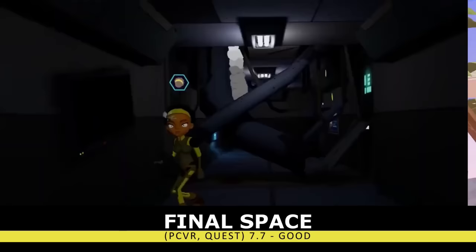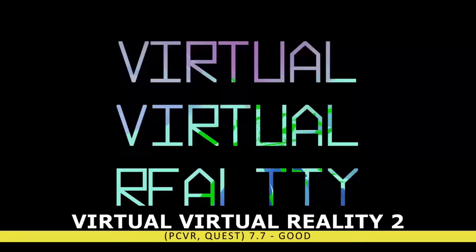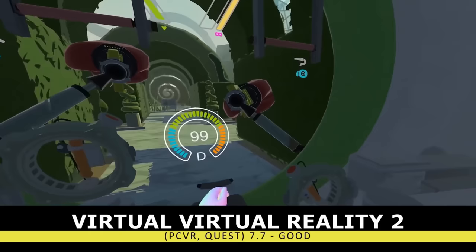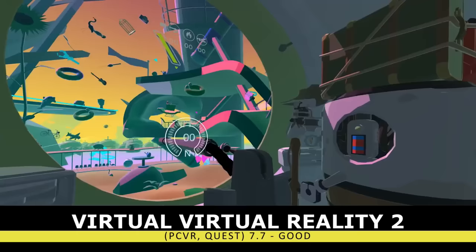Next on this list is the quirky nightmare known as Virtual Virtual Reality 2. This brand new title has you uploading your consciousness into a really quirky digital world, and then everything goes horribly wrong. This game is well written and extremely self-aware, poking fun at things like the metaverse, and some levels are a quirky parody — mixing titles like Beat Saber with a meditation app. The title's really well done, but the quirky nature might not be for everyone.